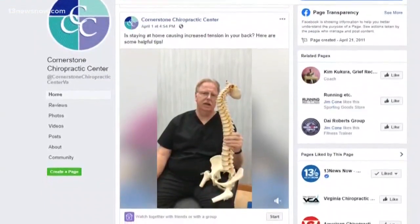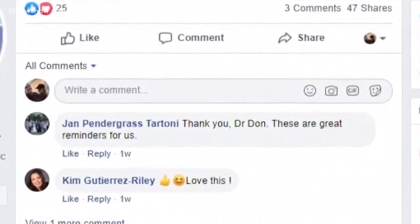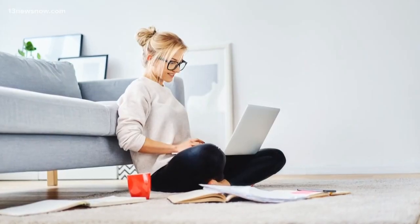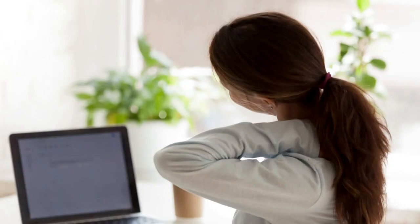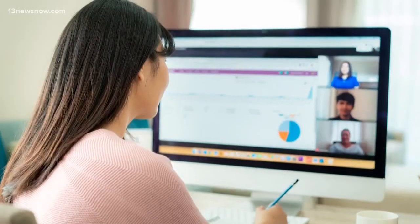Cornerstone Chiropractic Center is connecting with people through its Facebook page, continuing a series of helpful hints for things you can do at home during the coronavirus stay-at-home order. Dr. Don Bresnahan says so many people working at home are now having back and neck problems, and it's important to create a comfortable workstation.